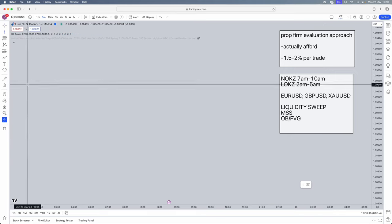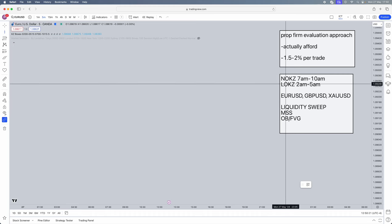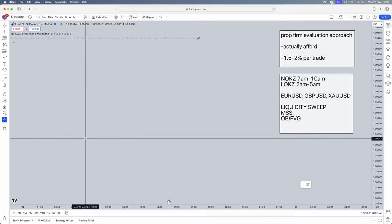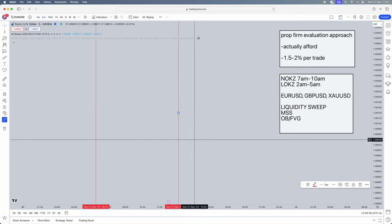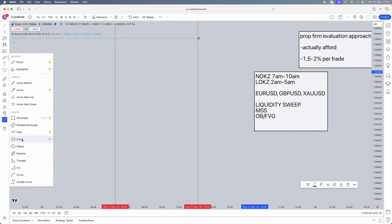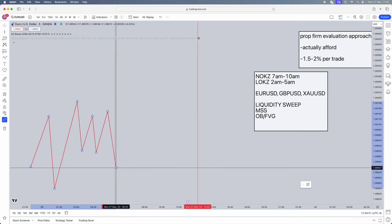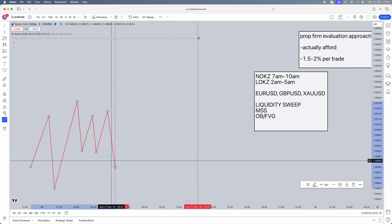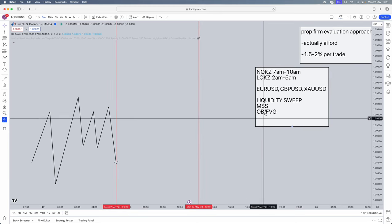Let me break down how to find the strategy on your chart. First, mark out whatever session you're trading. If you win a trade in the London open kill zone, don't trade for the rest of the day — don't try to force New York, because you don't want to give your profits back. So mark out the London open kill zone — for example 2am to 5am. Prior to your session starting, you have no bearing on price; let price do whatever it does.